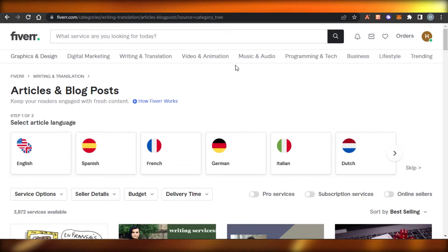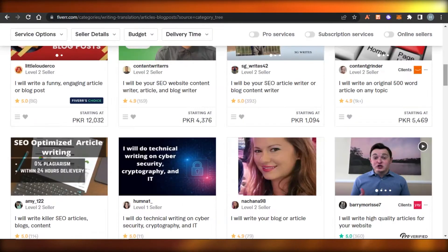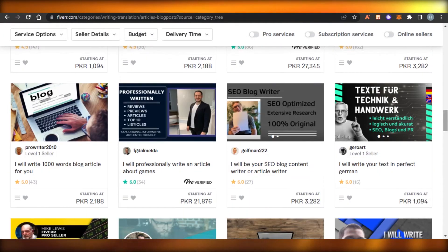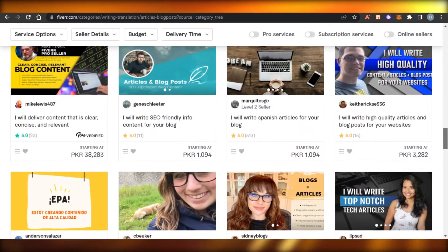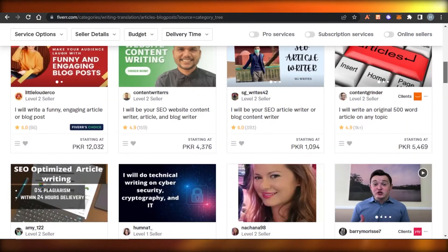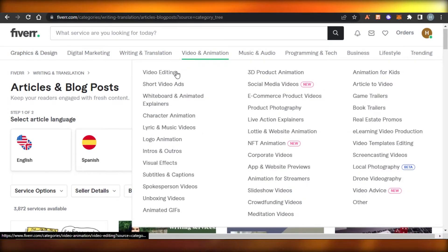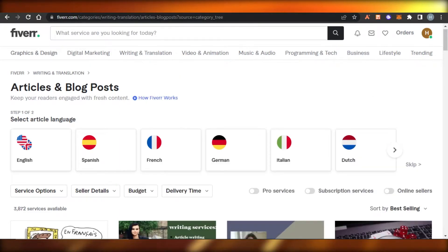The second thing: be descriptive and add a video. I would suggest adding a video of yourself rather than just a picture. If you are a voiceover artist, add a video. If you do animation editing, add an editing video rather than just a photo. These are the different things you need to know in order to get more clients on Fiverr.